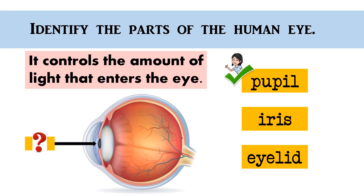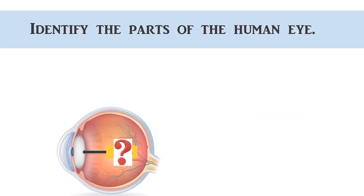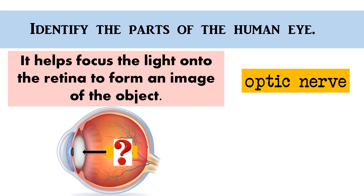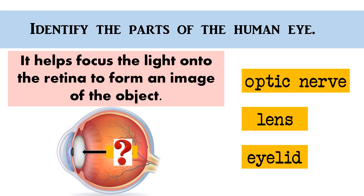Great job! It helps focus the light onto the retina to form an image of the object. Optic nerve, lens, eyelid. The correct answer is... Lens!